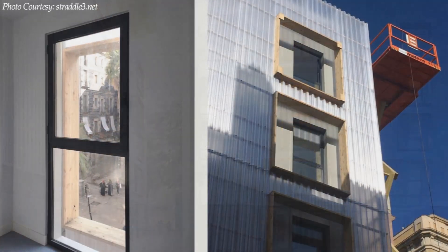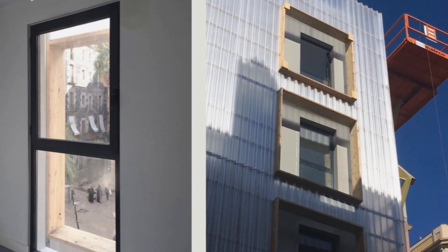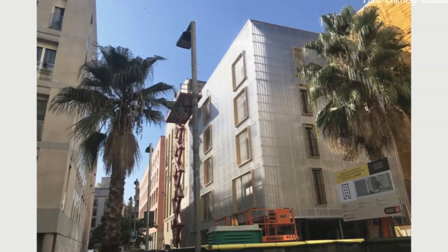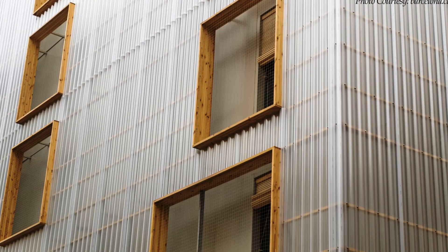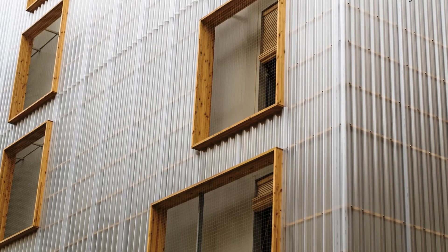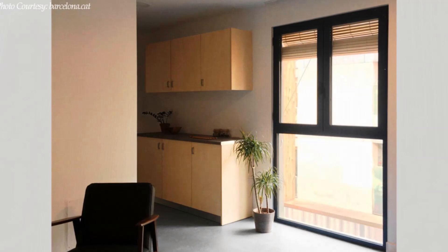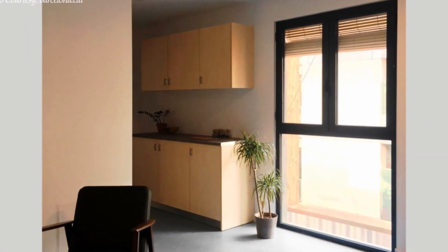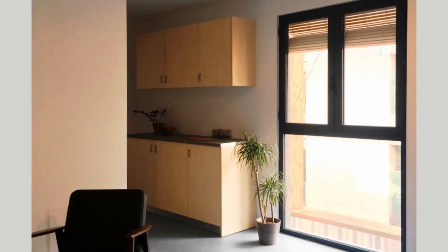On the south-facing facade, the polycarbonate screen serves more as a sun-shading device, both in terms of the urban context and the orientation. The response comes in the form of large openings which maximise the entry of sunlight into the units. The entry of sunlight from this facade is modulated by simple wooden blinds to mimic most of the neighbouring balconies.